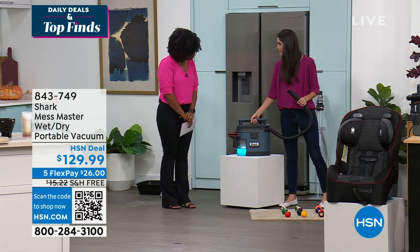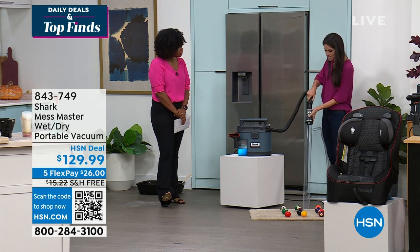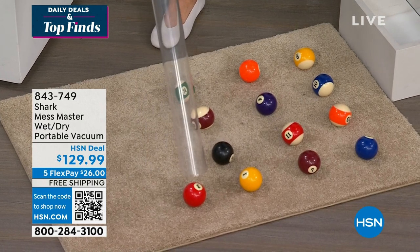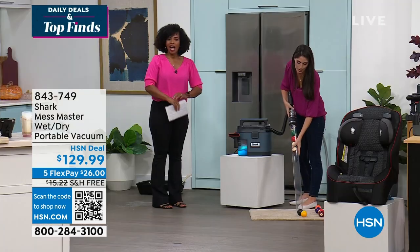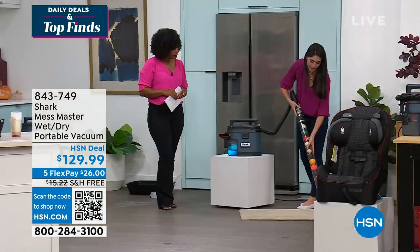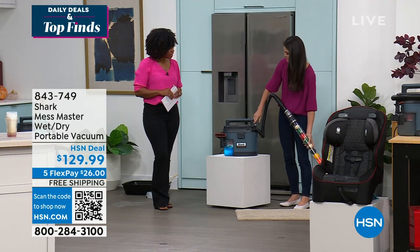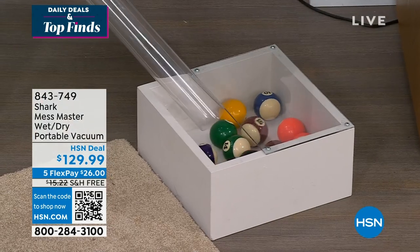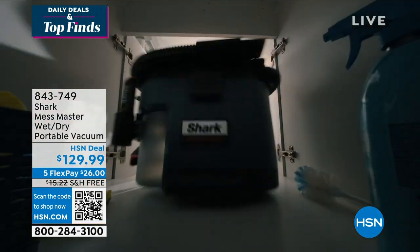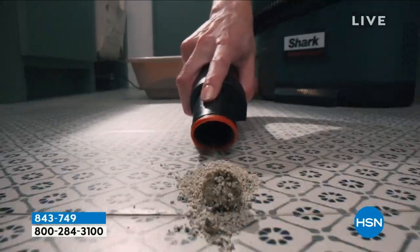To demonstrate no-loss suction, we're going to suck up 15 billiard balls — showing that even with a lot of debris in the way, you don't lose suction. Inside the Mess Master is a decentralized filter, so unlike other vacuums that lose suction as the bin fills, this gives you full optimization with full power the entire time. That's a lot of power in something this small. You get the crevice tool, squeegee tool, carpet tool, and extension wand — nothing à la carte.